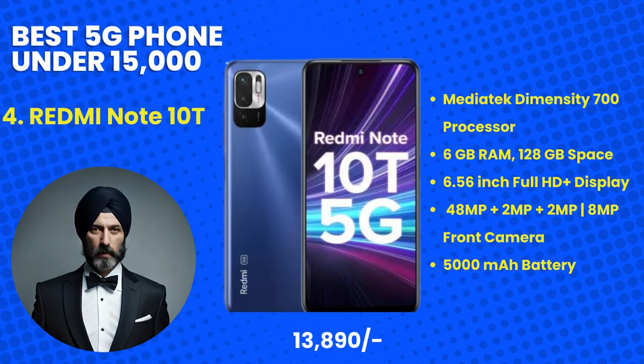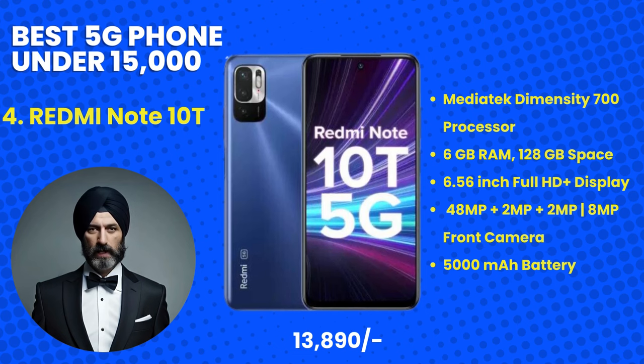Coming in at number 4 is the Redmi Note 10T, priced at 13,890 rupees. Known for its dependable performance, the Note 10T features a powerful MediaTek processor, a high refresh rate display, and an impressive camera setup. Its MyUI interface provides a user-friendly experience, and with 5G support, you can enjoy lag-free browsing and streaming.